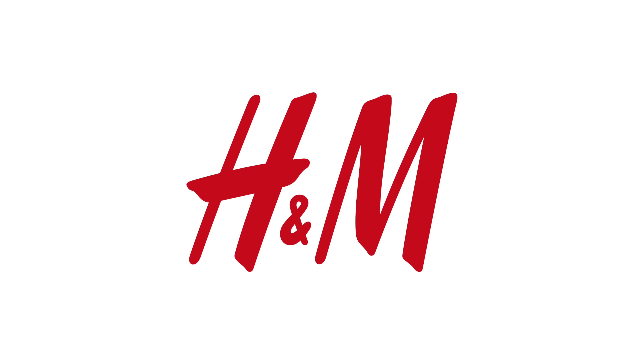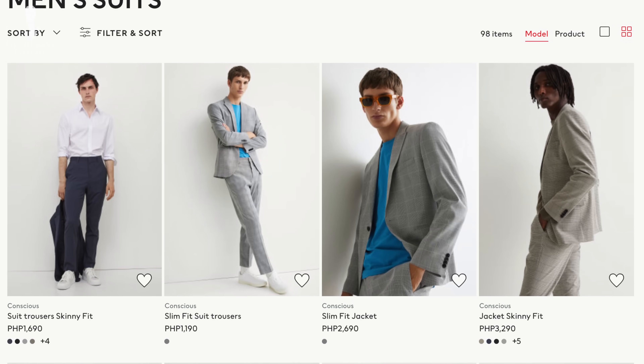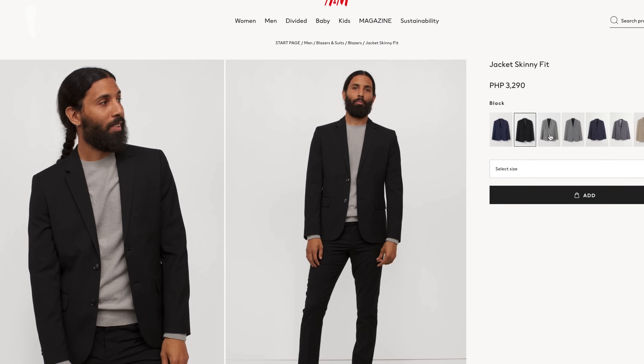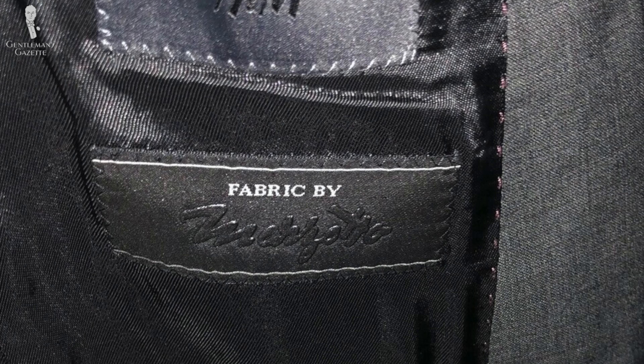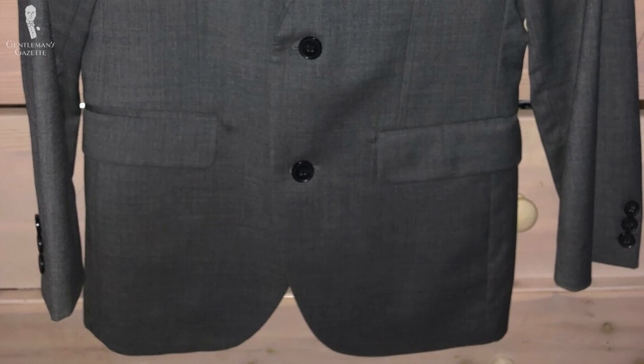Let's start with H&M. H&M is the epitome of throwaway fashion, in my mind. Everything they offer in terms of suiting — yes, including their premium line — is a solid F, suited for the trash. They're cheap, not high quality. Yes, you can open the cuff buttonholes, but that's no longer a hallmark of a quality suit.